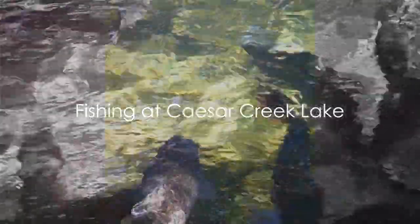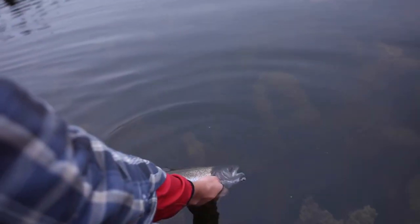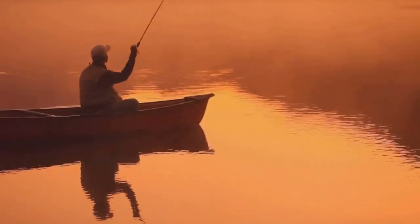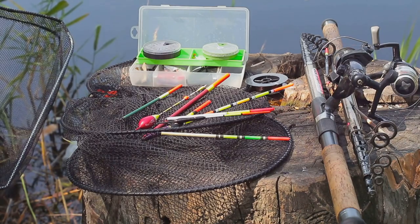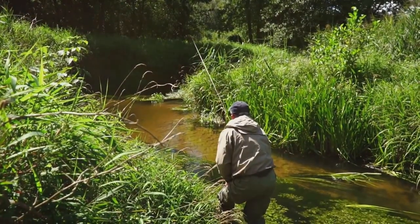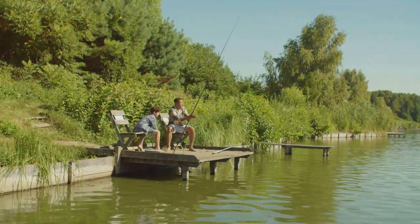Moving to southwestern Ohio, we find ourselves at Caesar Creek Lake, a popular destination for trout fishing. This serene spot is well-stocked with rainbow trout, providing both novice and experienced anglers an opportunity to test their skills. These vibrant fish are known for their acrobatic leaps and relentless fights, making them a fun challenge to reel in. The key to success lies in understanding the trout's feeding habits — early morning or late evening are often the best times to fish, as trout tend to feed more actively during these cooler periods. If you're casting with bait, consider power bait or night crawlers. If lures are more your style, spinners, spoons, or small crankbaits can prove effective. Fishing at Caesar Creek Lake is about immersing yourself in nature and enjoying the peaceful tranquility of the outdoors.